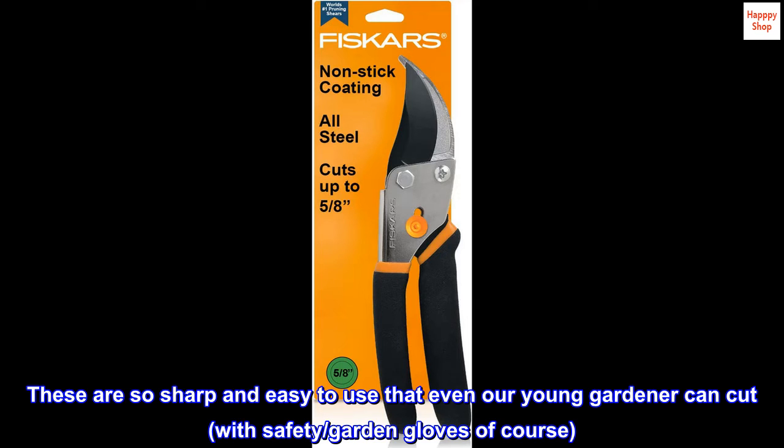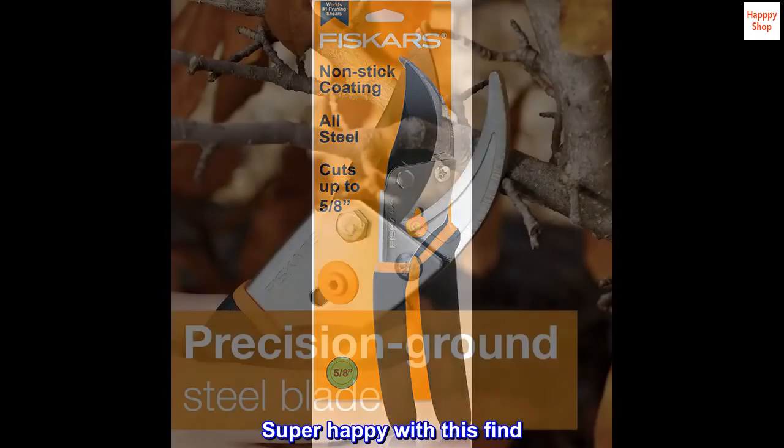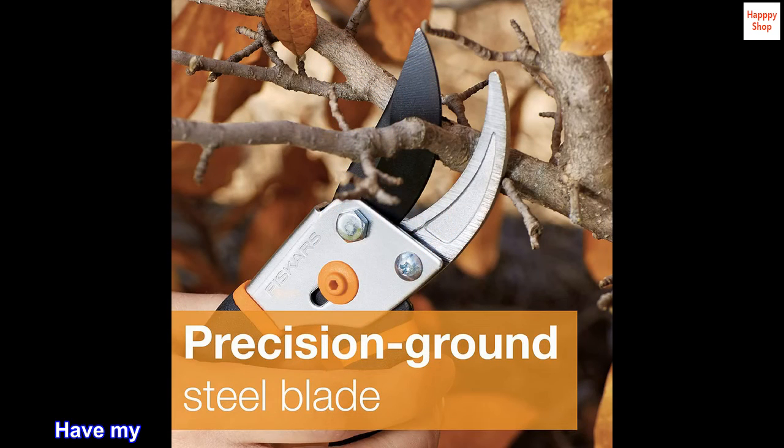These are so sharp and easy to use that even our young gardener can cut safely — garden gloves of course. Super happy with this find. Have my eye on the extendable pruner to prep for hurricane season.